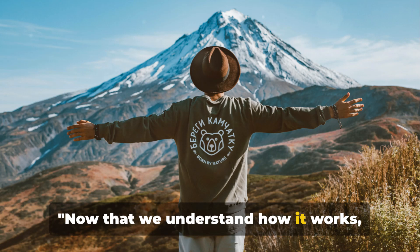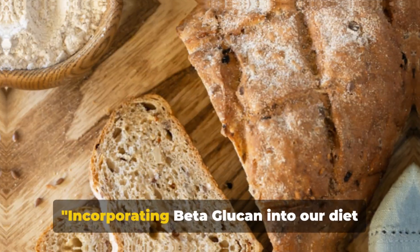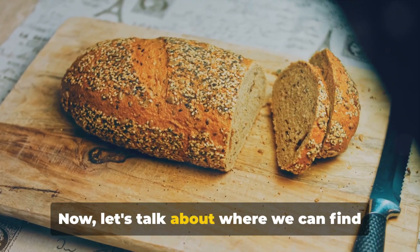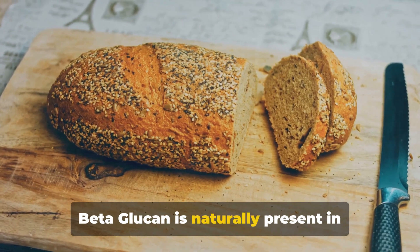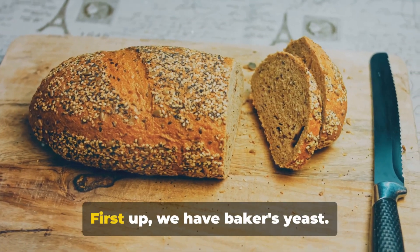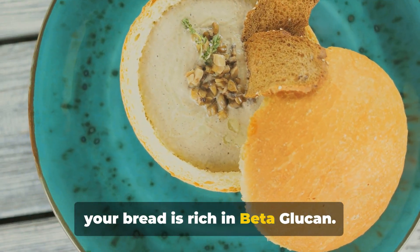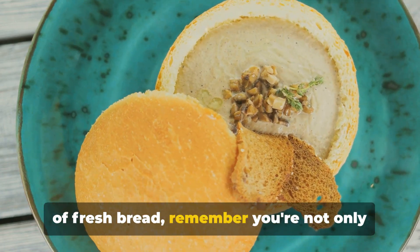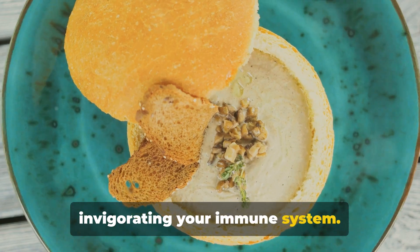Now that we understand how it works, where exactly can we find beta-glucan? Incorporating beta-glucan into our diet is simpler than you think. Beta-glucan is naturally present in several common foods. First up, we have baker's yeast — the same yeast you use to puff up your bread is rich in beta-glucan. So the next time you bite into a slice of fresh bread, remember you're not only treating your taste buds, but also invigorating your immune system.